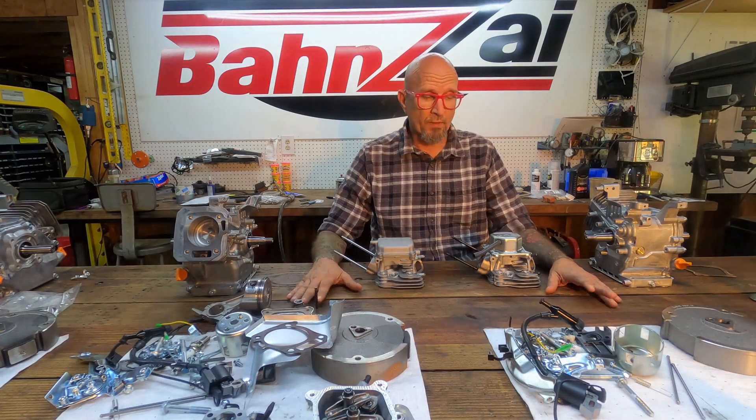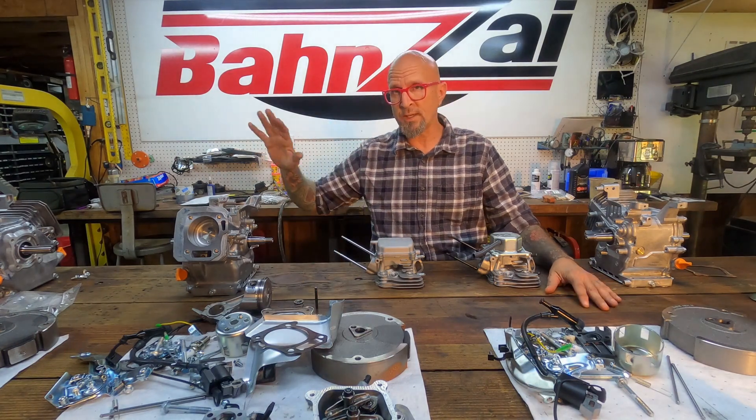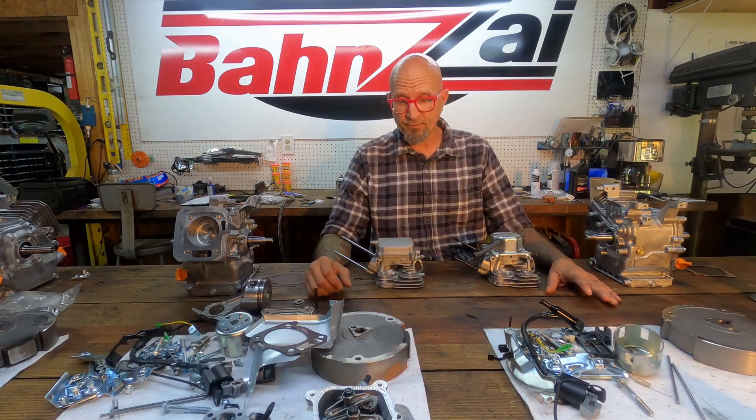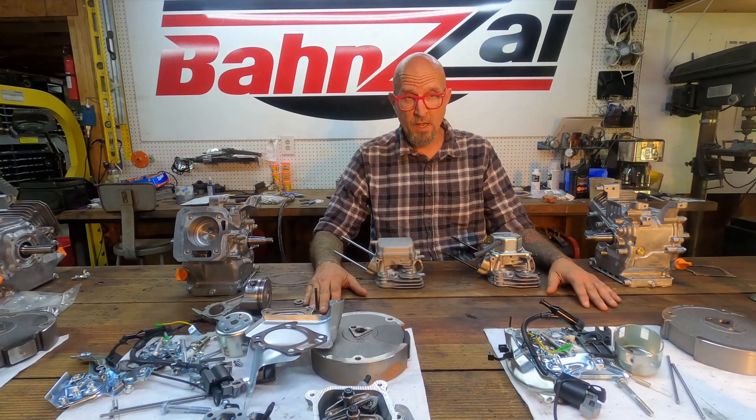The Harbor Freight engine, the 212 engine, comes in two varieties: Hemi or non-Hemi. There's also a weird California emissions one that you never hear about, but here in the rest of the free world, there are basically two types — Hemi and non-Hemi.